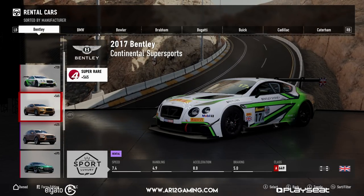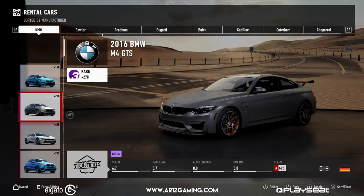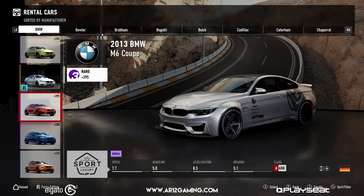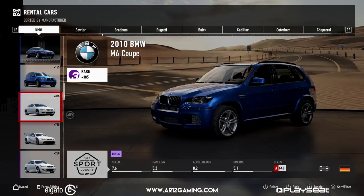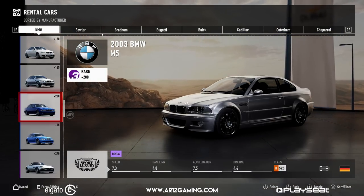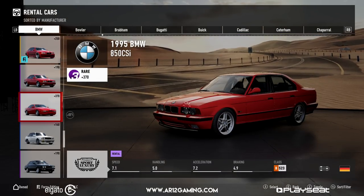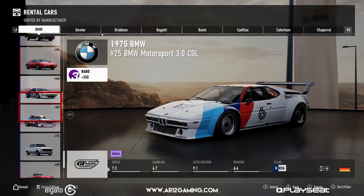I wanted to let you know about the giveaway we currently have going on for Forza Motorsport 7. There's a link in the description down below. We're giving a copy of Forza Motorsport 7 away to a lucky viewer. It takes like two seconds to enter. We're choosing a winner not this Sunday but the Sunday after that, so it gives everyone a fair chance to enter. You can enter every single day and better your chances that way.